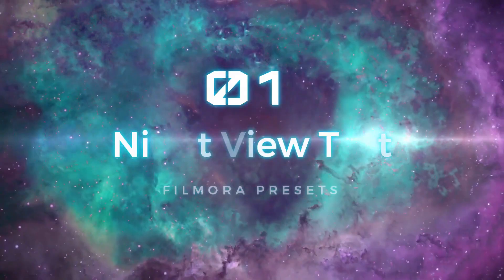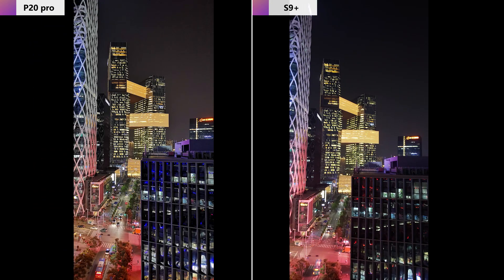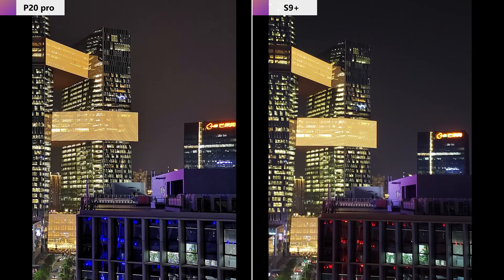Today let's test them across 10 different shooting scenes. Number one: night view test. Let's kick off with night shooting. Looking at these two pictures of office buildings, it has to be said that both phones have very powerful night shooting capabilities and it seems almost impossible to distinguish between them. But when we take a closer look at the sky and the highlighted parts of the building, the P20 photo really does stand out more, while the S9 Plus makes the lighting parts look a lot brighter.